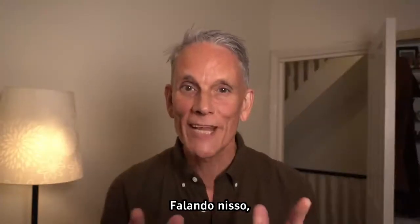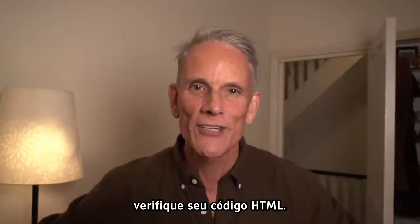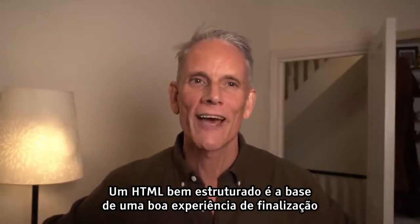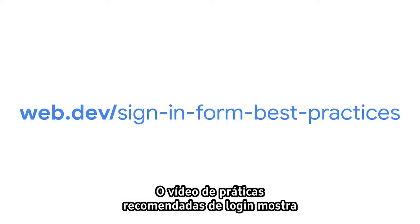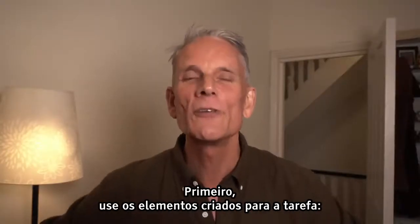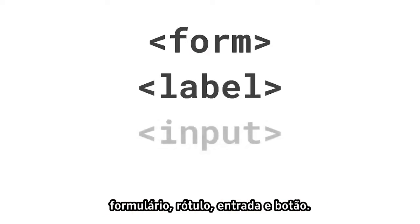If you do one thing after watching this video, please check your HTML code. Well-formed HTML is the core of a good checkout experience, and it gives you meaningful, readable code. If you've seen our video about sign-in best practice, you may recognize some of the advice here, but it's worth repeating. So first thing, use the elements built for the job — your old friends: form, label, input, and button.